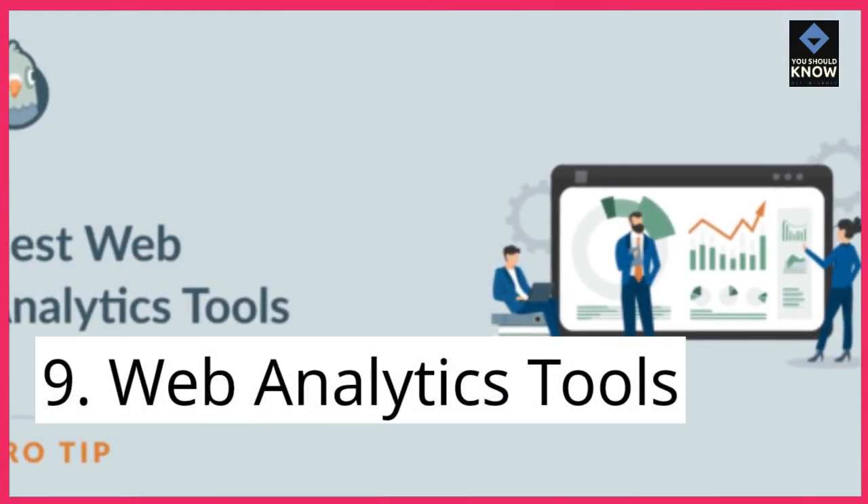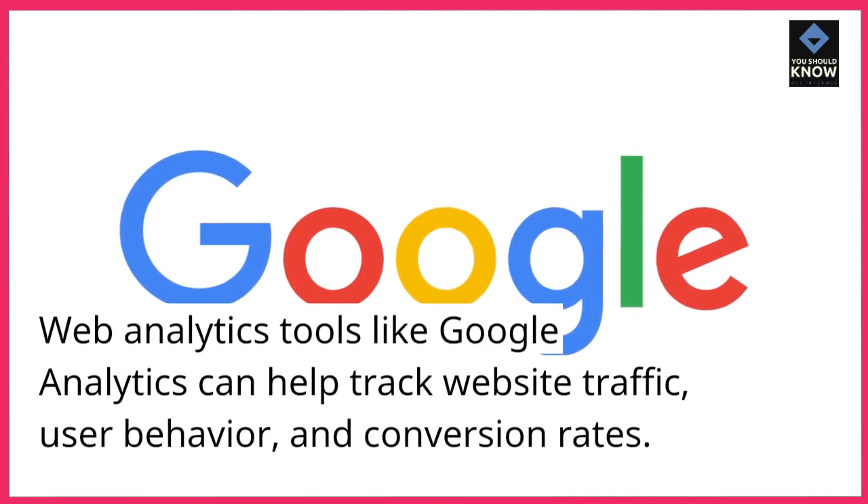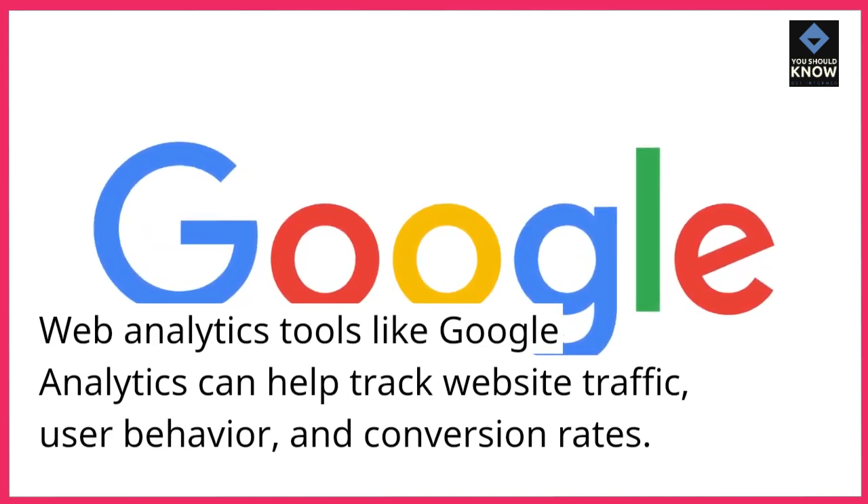9. Web Analytics Tools. Web analytics tools like Google Analytics can help track website traffic, user behavior, and conversion rates.